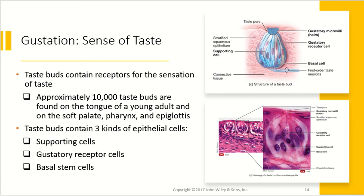Taste buds contain the receptors for the sensation of taste. There are approximately 10,000 taste buds found on the tongue of a young adult, as well as in the soft palate, pharynx, and epiglottis. As you age, this number goes down — which may be why older people tend to over-salt food or add lots of hot sauce, having lost many taste buds. Taste buds contain three main types of epithelial cells: supporting cells, gustatory receptor cells, and basal stem cells — a similar arrangement to what we had for olfactory cells.